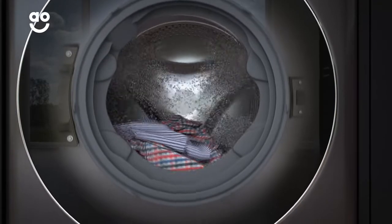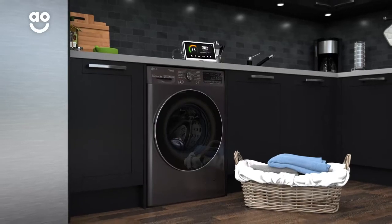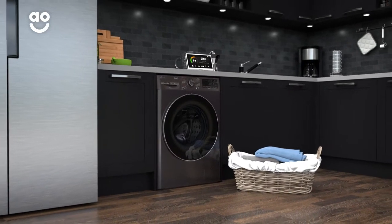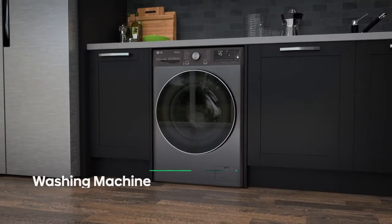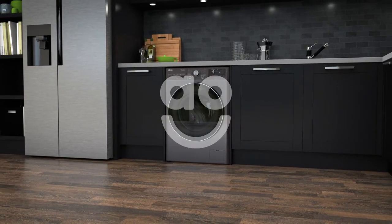This technology uses 40% less water and 15% less energy, so you'll be able to cut through your laundry pile faster and save money on your energy bills. This LG washing machine is a perfect choice for making laundry days easy and stress-free.